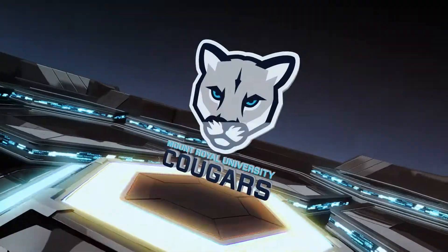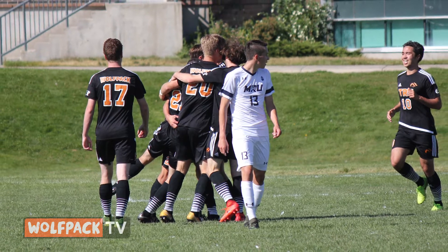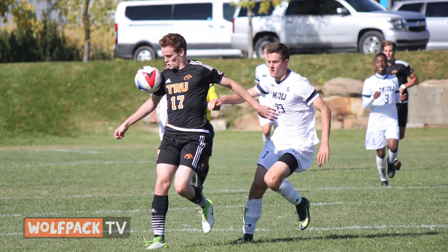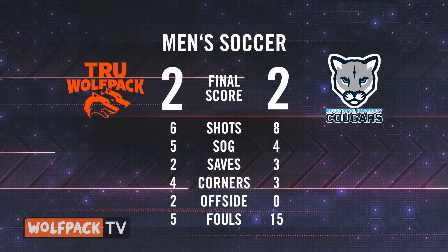The Wolfpack men were on the road looking to extend their unbeaten streak to six. They came up with a draw at Mount Royal despite being down two men for 75 minutes of the match after losing both Ryan Glanville and Maxime Foujean with red cards. Foujean, in his first match of the year, got TRU started. Alex Ram making his first career Canada West start in goal for the pack.